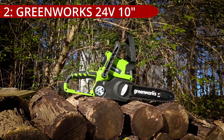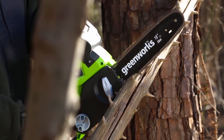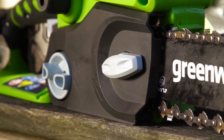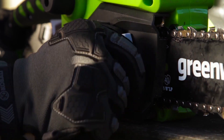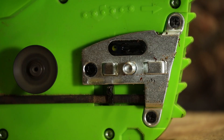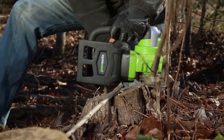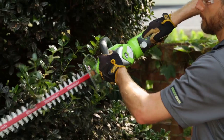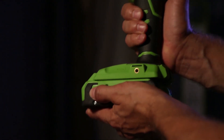On number 2, the Greenworks 24V 10-inch Cordless Chainsaw stands out as a versatile and efficient tool for both indoor and outdoor applications, thanks to its compatibility with the 24V lithium-ion battery that powers a range of tools. The included 24V lithium-ion battery delivers an impressive 2.0Ah capacity, providing ample power for extended use and making it an environmentally friendly alternative to traditional gas-powered chainsaws.